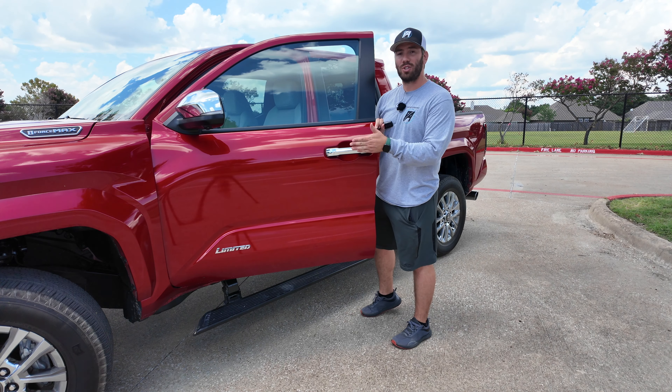Overhead we even get a head-up display on the limited model — you can customize what information it shows. The infotainment screen is enormous — like a giant tablet. An 8-inch screen is standard on the SR and SR5 with wireless Apple CarPlay and Android Auto. You can option up on the SR5 to get JBL, and this limited gets a 14-inch screen with JBL standard. We also get the 360-degree camera view on the limited — Toyota's definitely upgraded their cameras. There's even a camera in the bed of the truck.